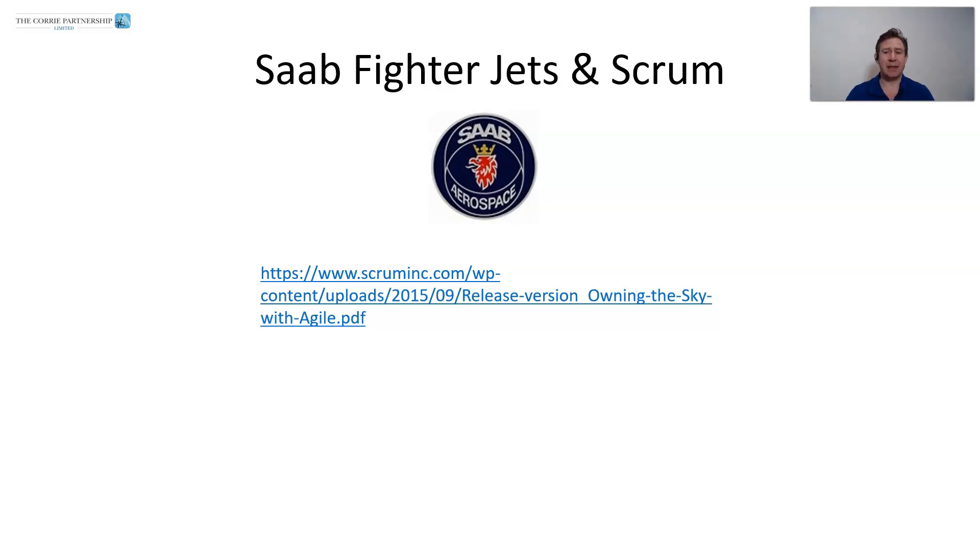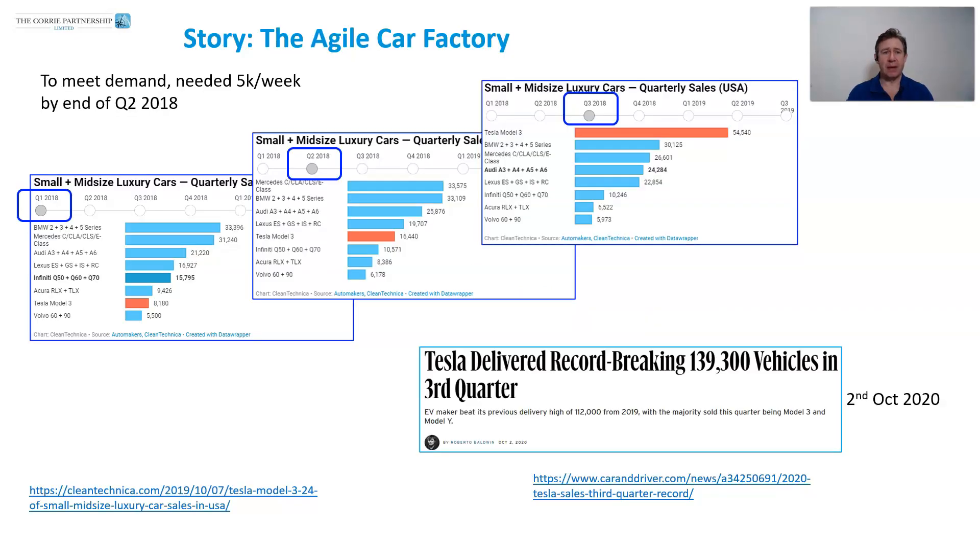This makes them able to deliver things so much faster and more inexpensively than other organizations. Another great story is Tesla. Elon Musk had set himself the goal of delivering 5,000 units of cars per week. Back in Q1 of 2018, he was only delivering just over 8,000 units per quarter — definitely not 5,000 a week. He set the goal to achieve this by the end of Q2. In Q2 he had actually doubled his throughput and gotten to 16,000. Then in Q3 he blew the roof off and got to over 54,000 units.